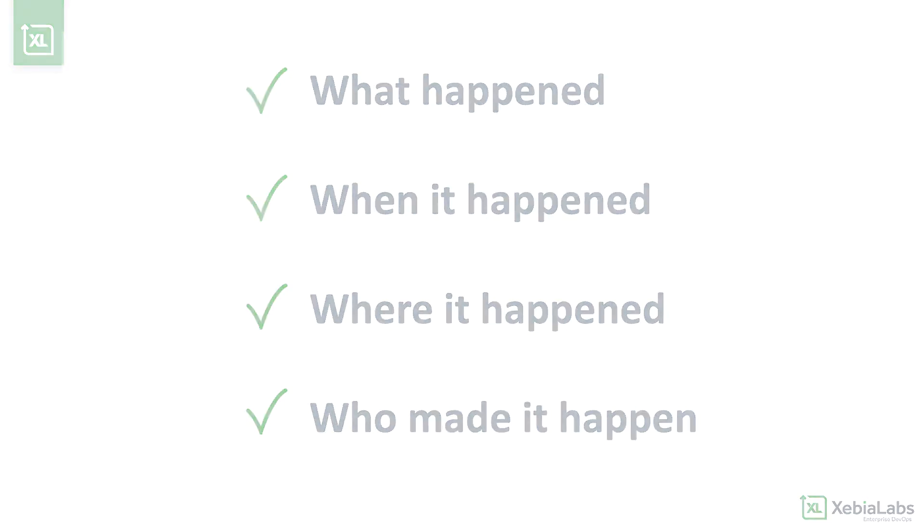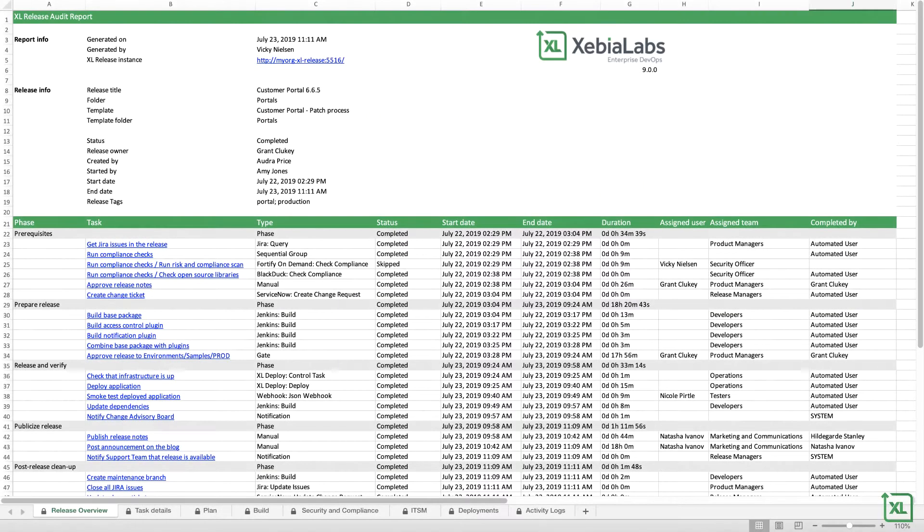With XebiaLabs, you get automated governance out of the box. The exportable release audit report provides evidence of what happened for every task in the delivery process, in spreadsheet format at the push of a button. Paint a complete picture of each release for your auditors, with no extra work required from the development team.